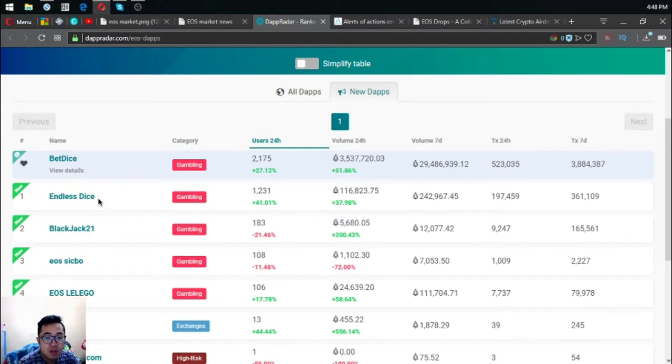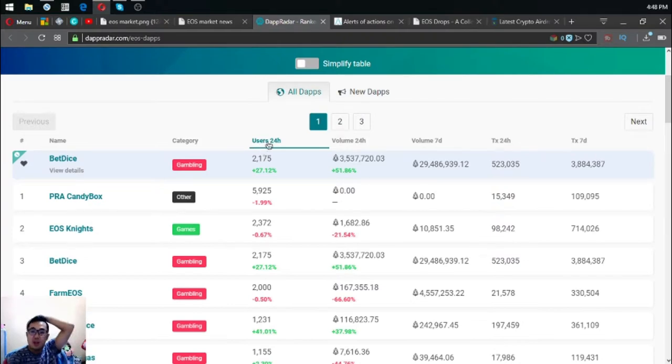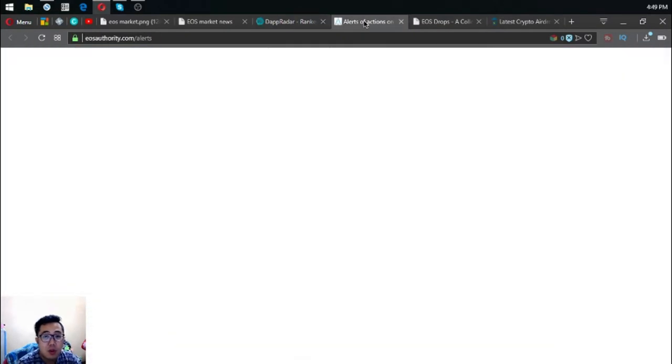Among the new dapps, the most users are on Endless Dice, a gambling website, and the second is Blackjack21, also a gambling website. Looking at all Eus dapps by most users, the top ones are Fiori, Kini Box, Eus Knights, and BetDice. Eus Knights is the first mobile game made on the Eus blockchain, where every action is run by a smart contract.